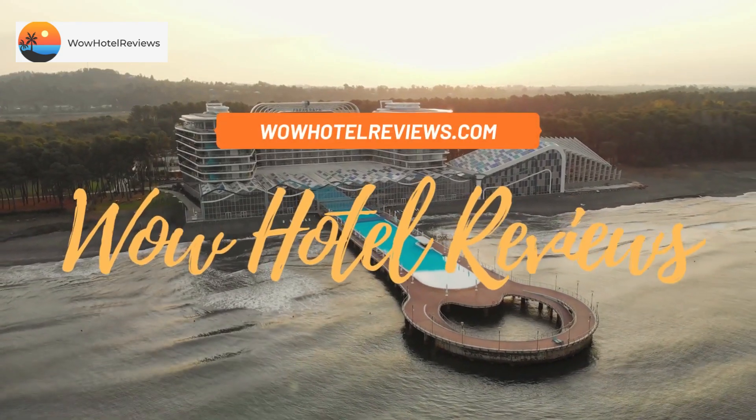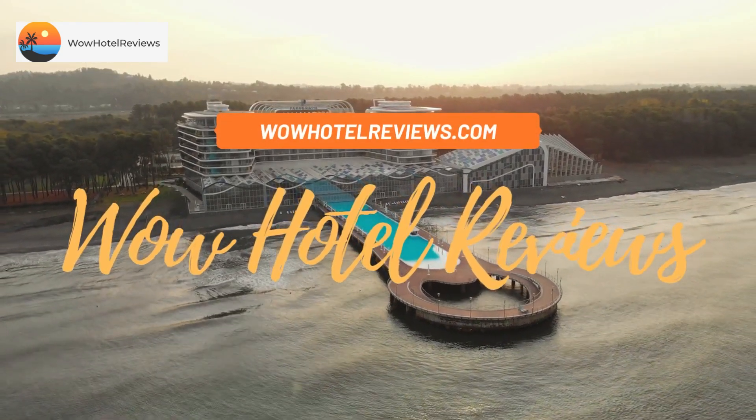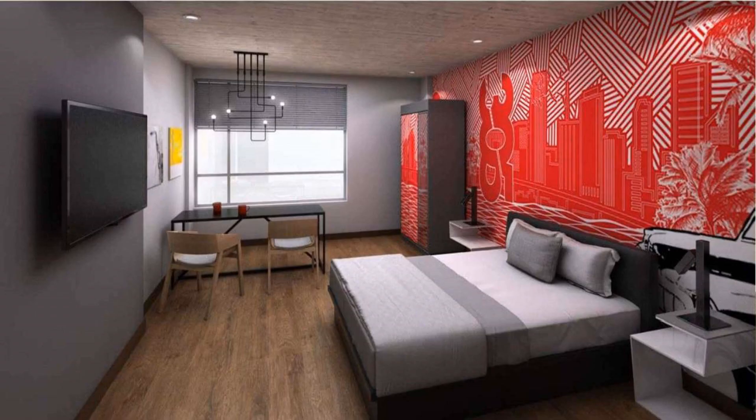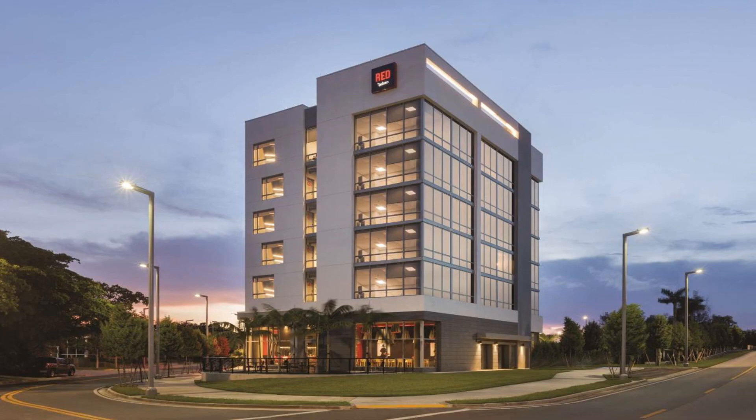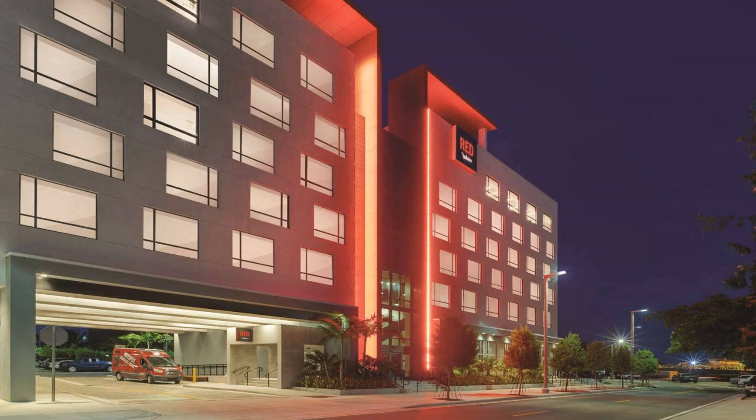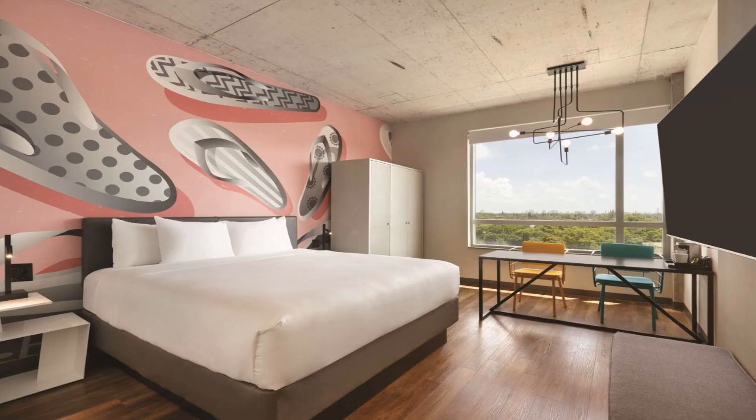Hello guys, welcome to Wow Hotel Reviews. Today I am reviewing Radisson Red Miami Airport, a three-star hotel. Please use our Booking.com link in the description to book the hotel and get special pricing. Some of the most popular facilities are one swimming pool, free parking, airport shuttle, free non-smoking rooms, fitness center, and a bar.